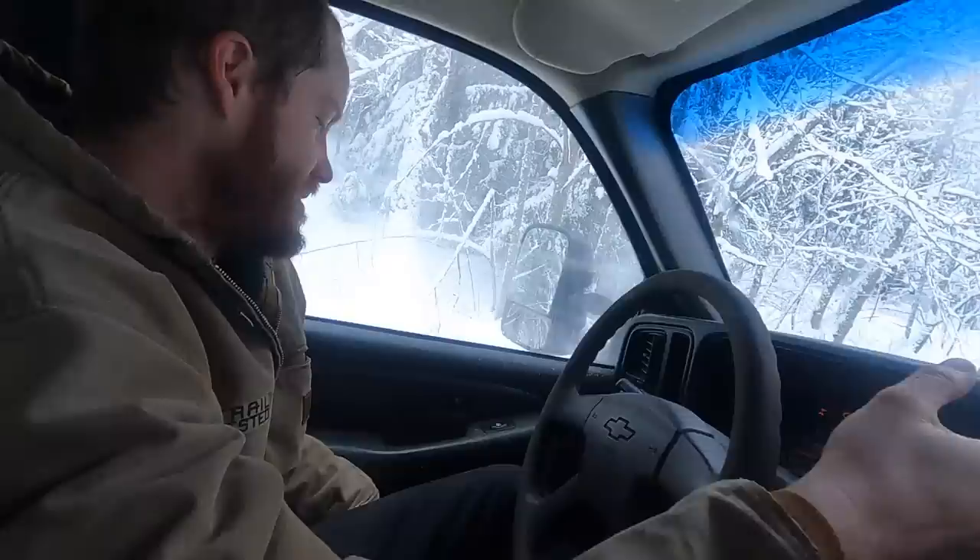Now it's flashing — engine overheated. Oh my gosh.